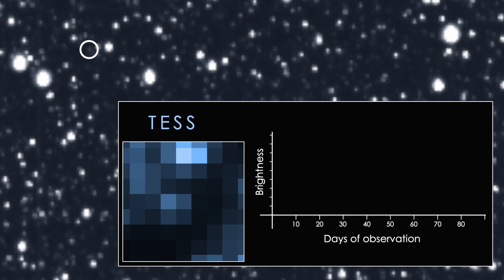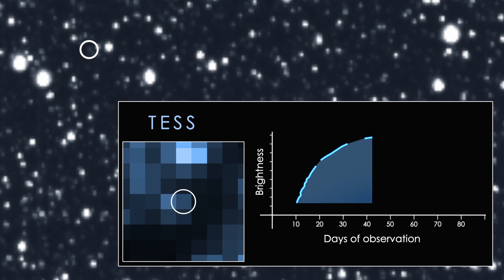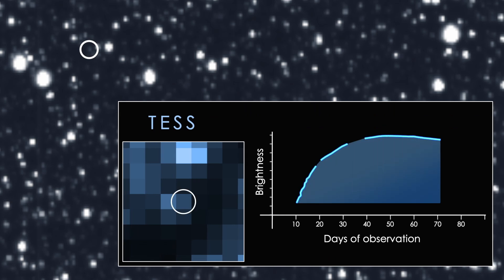The optical sensors on TESS saw a brightening that no one else had yet seen. In an event that became known as Assassin 19BT, TESS had caught the very beginning of a star being eaten by a black hole. Astronomers are calling this a disruption event, but we all know what it really is — it's a black hole devouring a star, plain and simple.